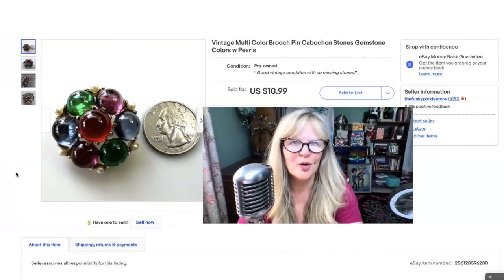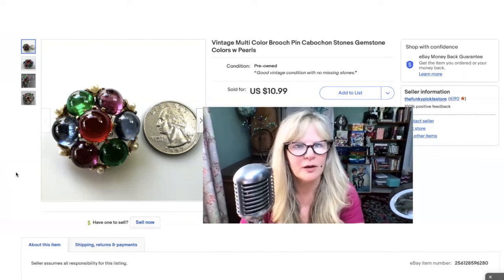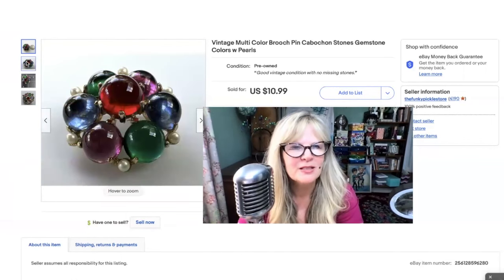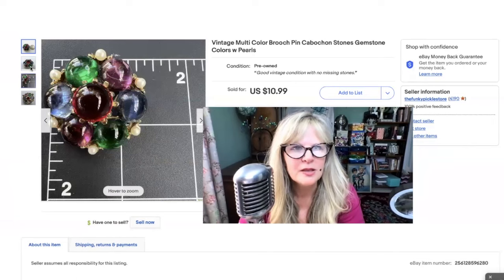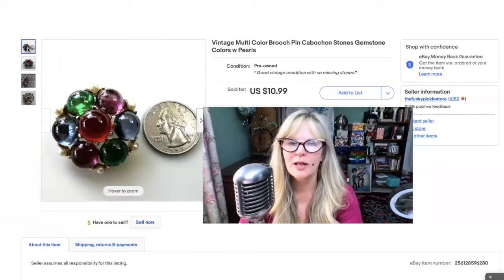Isn't this a pretty old pin? I love the jewel tone colors on this — the emerald green, the sapphire blue, the ruby red. It had some nice height — very, very pretty cabochon stones. I think this may have been part of an auction lot. Sold it for $11.